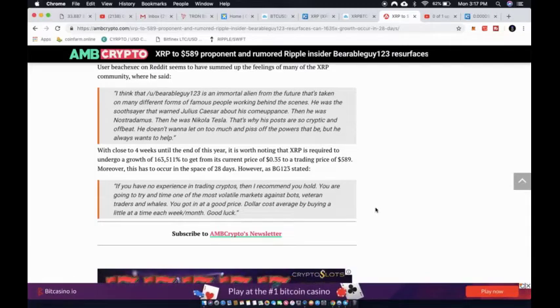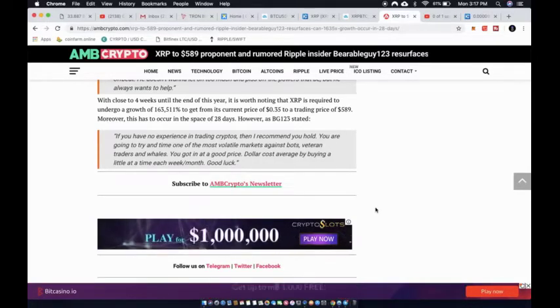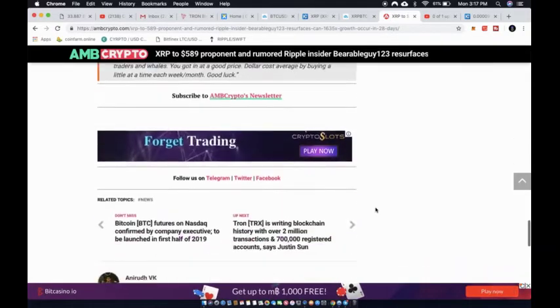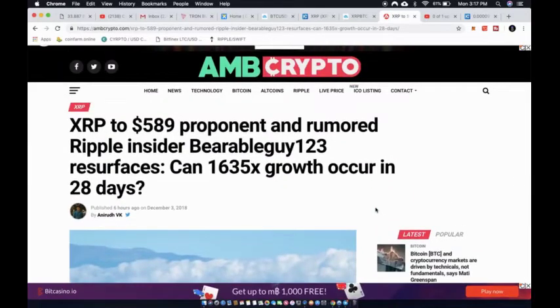With close to four weeks until year end, XRP would need to undergo growth of 163,000% to get from its current price of 35 cents to $589, and this has to occur in 28 days. BG123 himself advised: 'If you have no experience in trading cryptos, hold. Dollar cost average by buying a little at a time each week or month.'